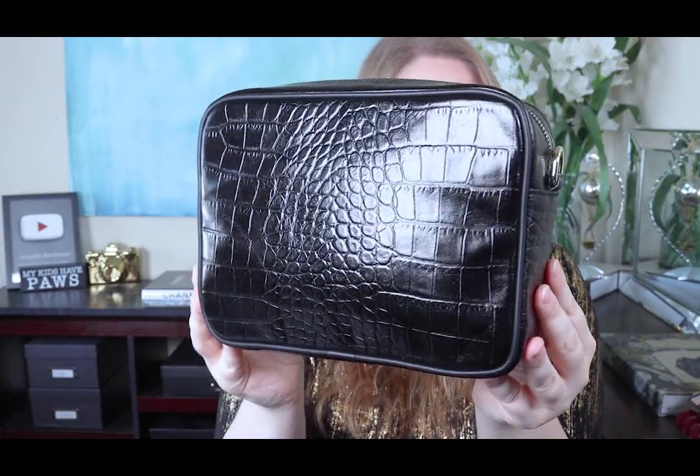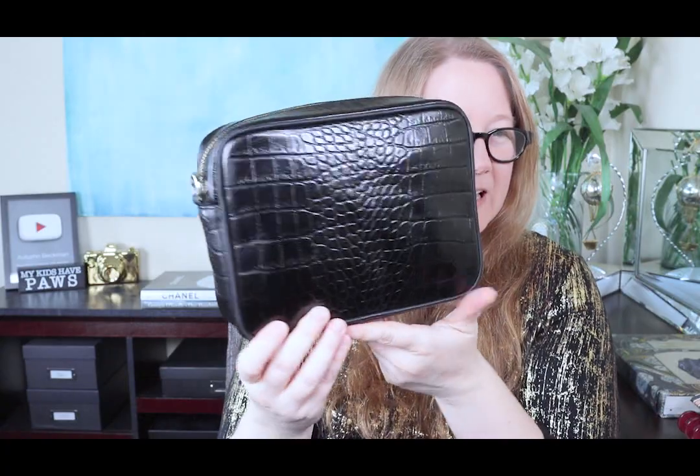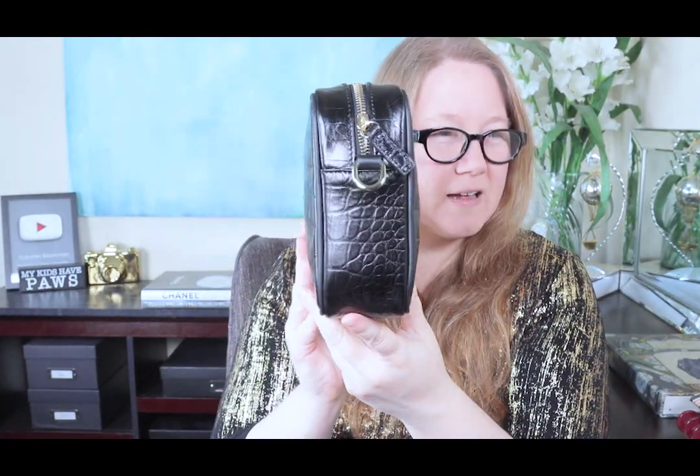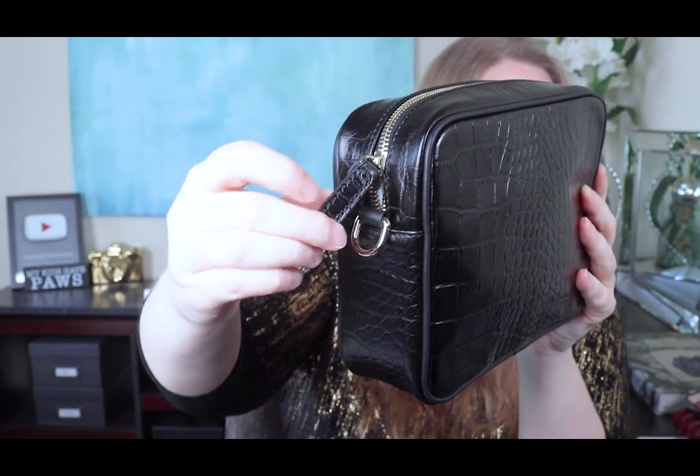Beautiful. I chose the black croc print — they also have it in smooth leathers. This is the only color available in the croc print, but there are other neutral colors: red, pinks, off-whites, grays, tans, beiges, and black in pebbled and smooth leathers, all for only $78. It has a little bit of shine but is pretty matte overall. The zipper goes down the sides a little bit, it has D-rings for the strap, and the zipper pull is also leather.